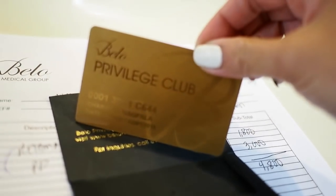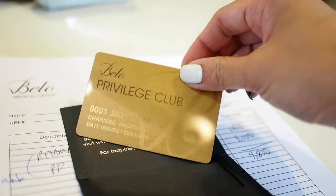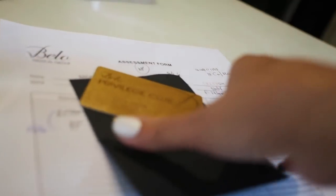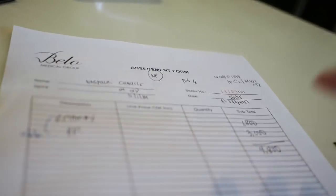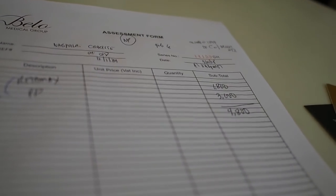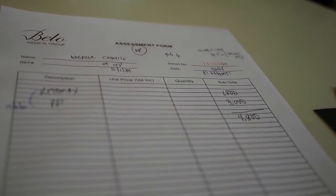The points on the privilege card are redeemable for surgical procedures and products. If you're curious how much I paid — 1,800 for the facial and 3,000 for the power peel.